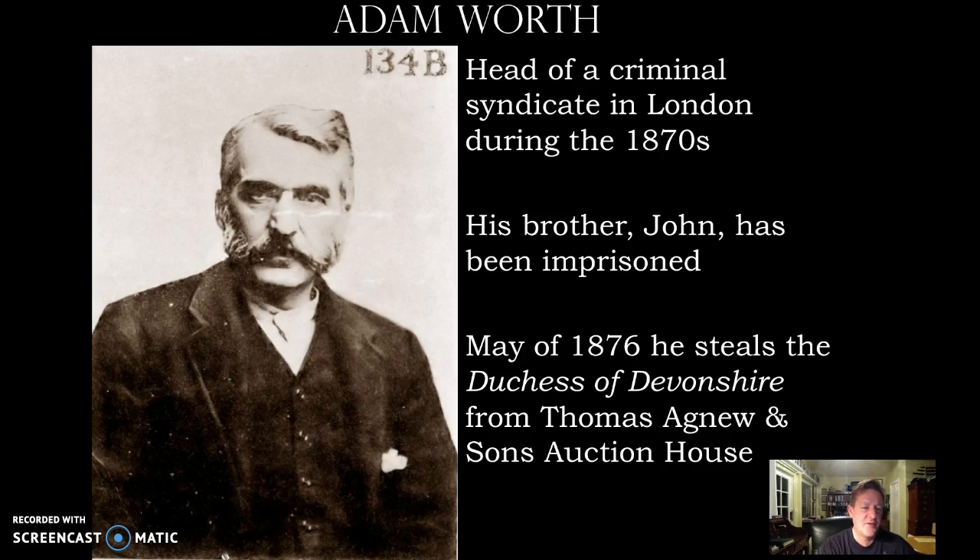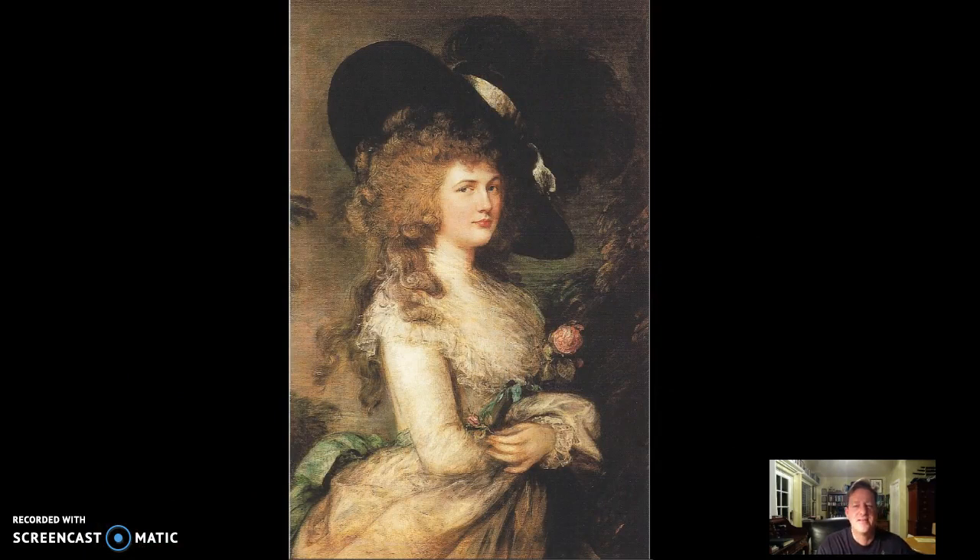Adam Wirth was the head of a criminal syndicate in London at the end of the Victorian age. His brother John had been imprisoned, so Adam decided he needed a bargaining chip to free him. He took his two bodyguards to Talmage Agnew and Son's auction house, and in the middle of the night was hoisted through an open window. In the darkness, he found a painting called the Duchess of Devonshire — a beautiful work by Gainsborough — cut it from its frame, rolled it up, and took off into the night. His brother John later got out of jail by entirely legal means, but instead of returning the painting, Adam Wirth claimed he was entranced by the woman's beauty and slept with it under his bed.